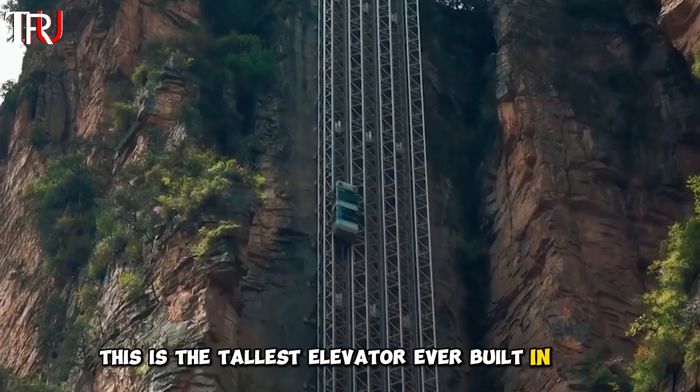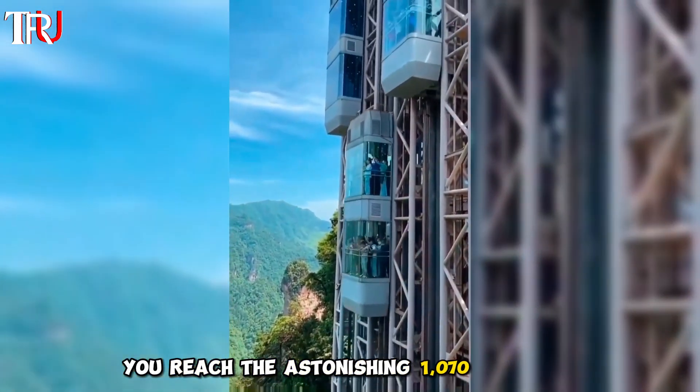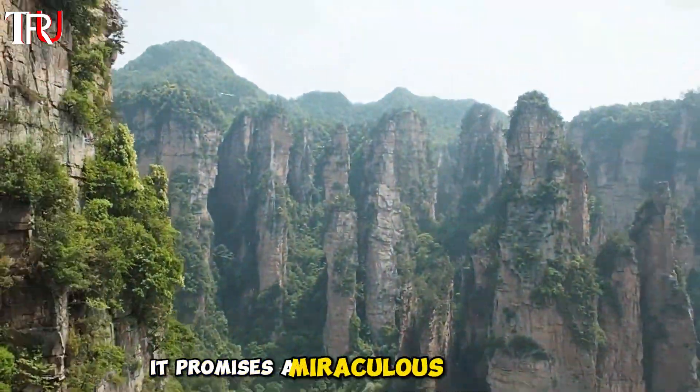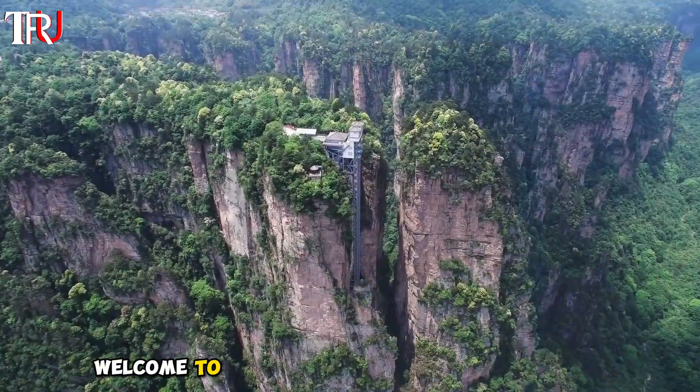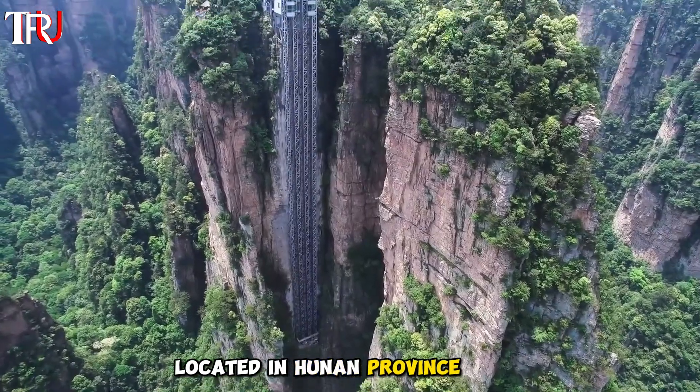This is the tallest elevator ever built in the world. In just 66 seconds, you reach the astonishing 1,070 feet high. Though fleeting, it promises a miraculous experience. Welcome to the Bailong Elevator in Zhangjiajie, located in Hunan Province, China.